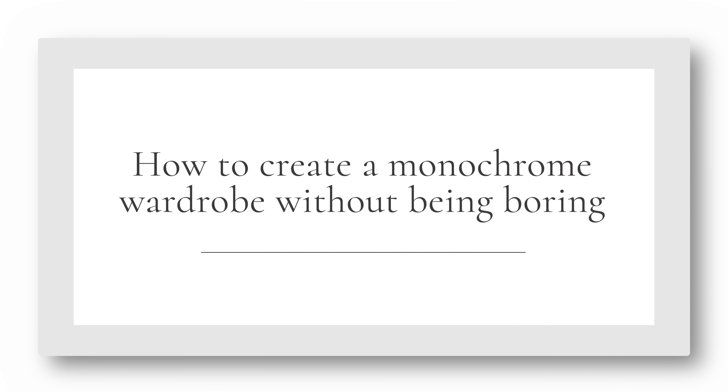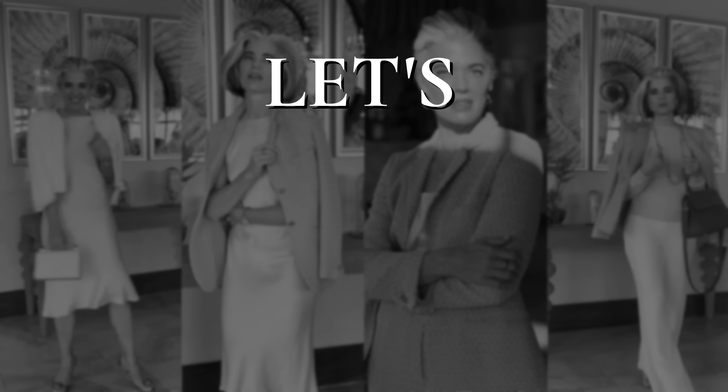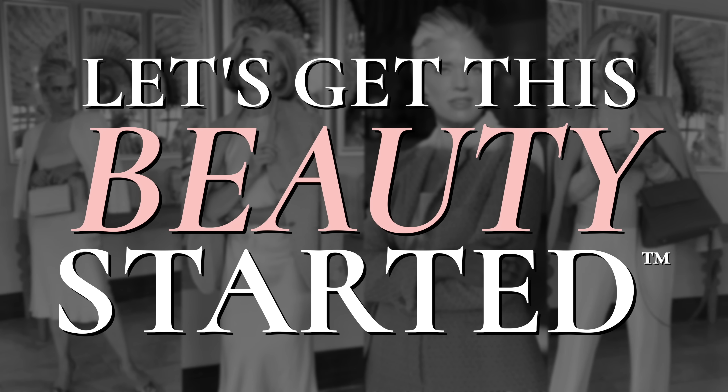Hey ladies, welcome back to my channel. So today we're going to be talking about how to create a monochrome wardrobe without being boring. Are you ready? Let's get this beauty started. I'm so excited about this video, of course, because it's style.